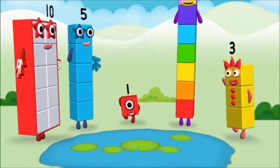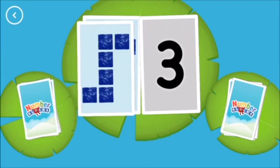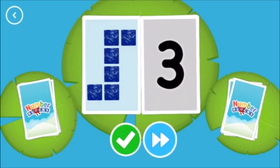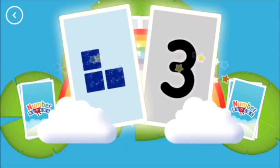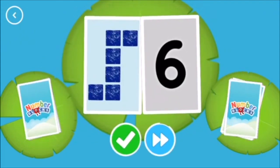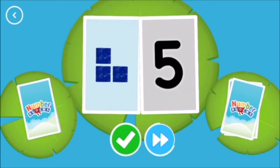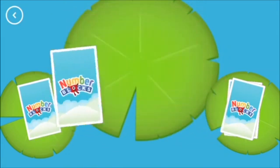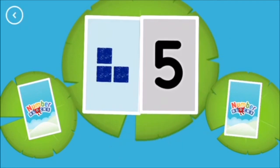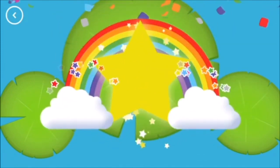Five! Three! Six! Three! Three! Snap! You've found two matching numbers! Six! Snap! You've found two cards that show the same amount! Three! Five! Five! Five! Snap! You've found two matching amounts! Yay! You've earned a star! You've unlocked a new number!